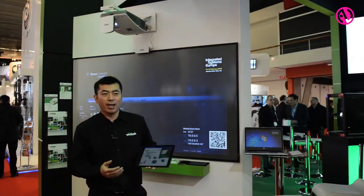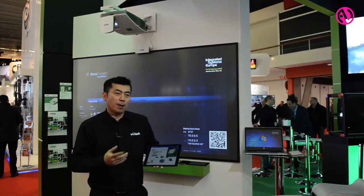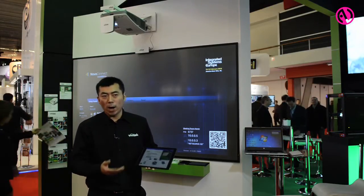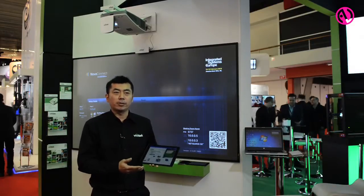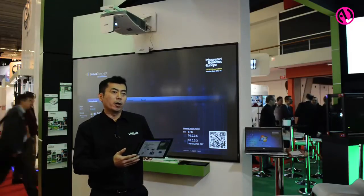Good morning, my name is James Xu, Head of Operations at Vivitech EMEA, and welcome to our booth at RSE 2015. I'm going to show you a new product that we have. It's called the NovoConnect — a wireless presentation and collaboration system that allows multiple people to collaborate in the meeting room or in the classroom.